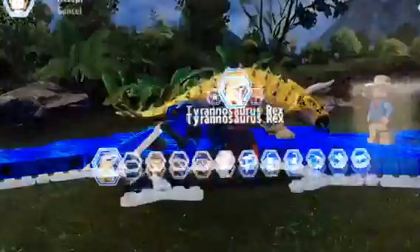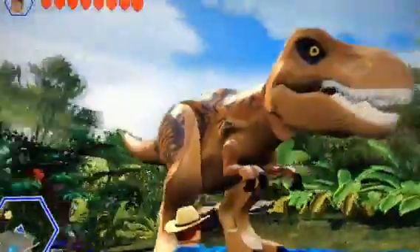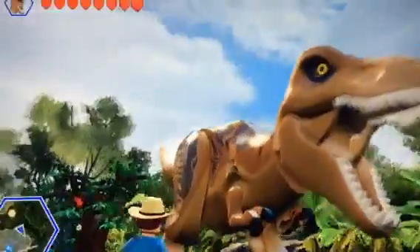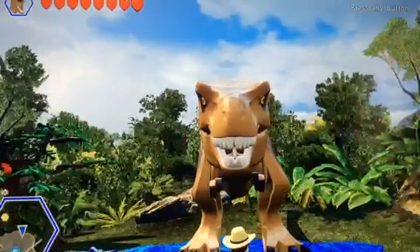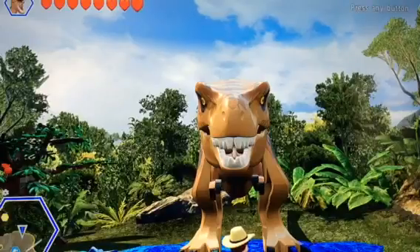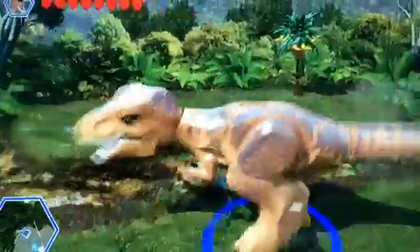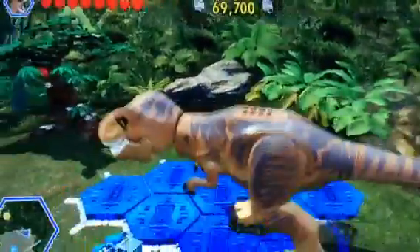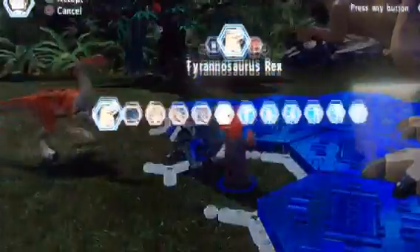Now, moving on to our Dippings. We have Tyrannosaurus Rex. Here's another one. This is the T-Rex. And this is the other T-Rex.